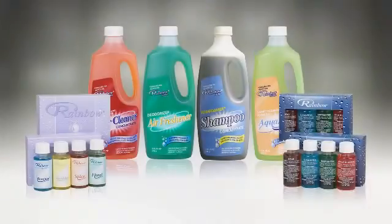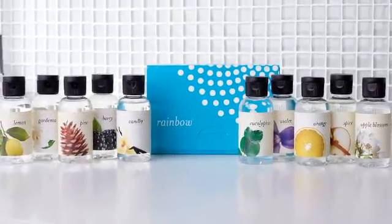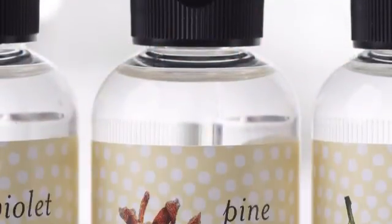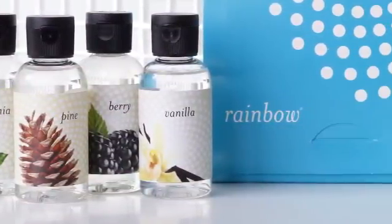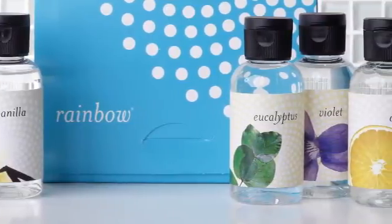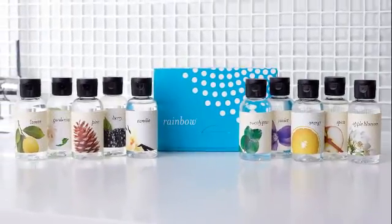The great news is Rex Air has now improved all Rainbow solutions and fragrances. Check out our new line of fragrances. We removed the coloring from the solutions to make them more eco-friendly, then upgraded the look by wrapping them with colorful, high-impact labels that clearly communicate the scent in each bottle. These fragrances still pack a punch and will perform just as great on your demo.